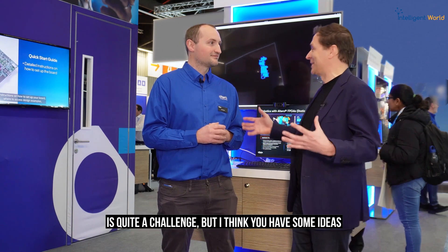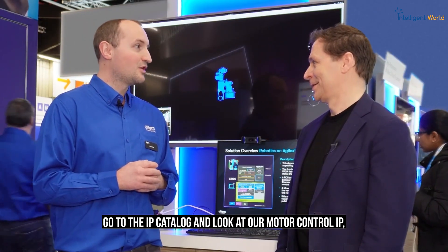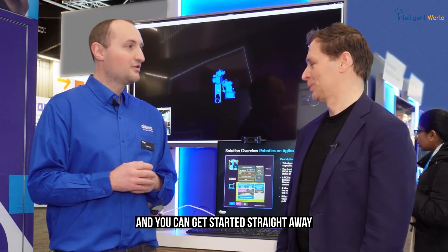Normally starting such a project is quite a challenge, but how can people get started on a small scale and try it out? We have motor control IP for the Agilex 5 E-Series that you can download now from our IP catalogue. Go download Quartus, go to the IP catalogue, look at the motor control IP, and you can get started straight away with multi-axis designs.